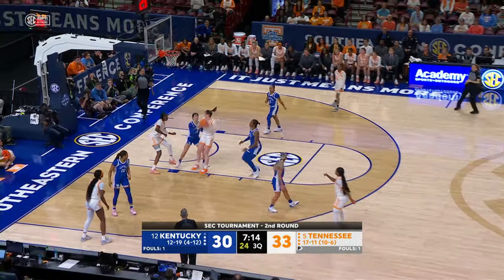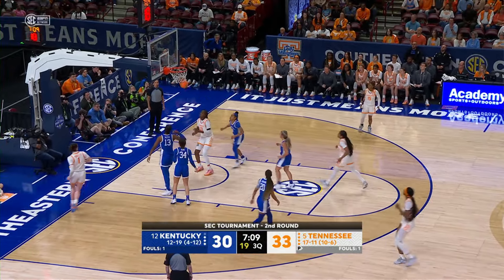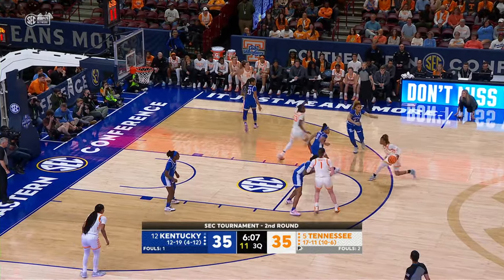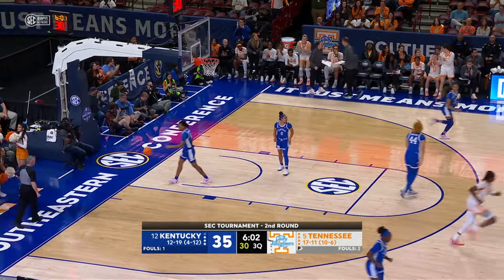Spear on the left wing, feeds it inside to Puckett. Puckett on the left block, into the lane, puts it up off the glass — good! Sarah Puckett. Right side, blows a pass inside to Hollingshed — great move to create space and put it off the glass for two!